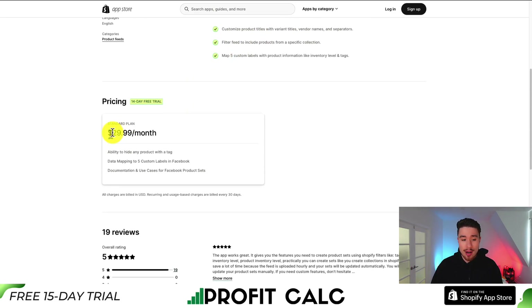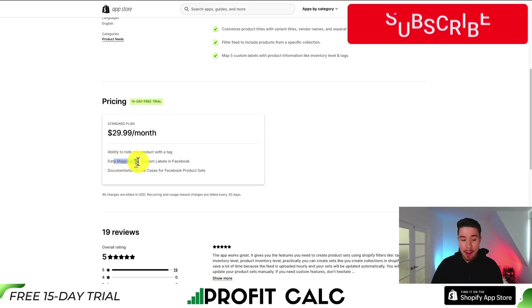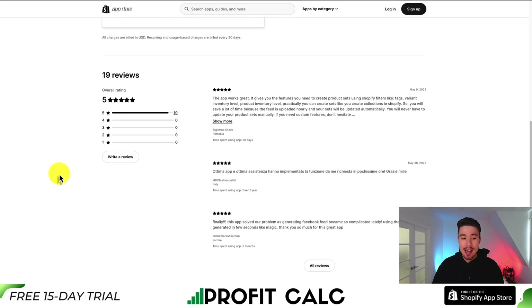In terms of pricing, there's a 14-day free trial, and it's going to be $29.99 flat. You have the ability to hide any product with a tag, as well as add data mapping to five custom labels in Facebook. In terms of reviews, it's sitting at a perfect 5 stars with 19 five-star reviews. The latest review says the app works great and gives you the features you need to create product sets using Shopify filters like tags, variant, inventory level, and product inventory level.